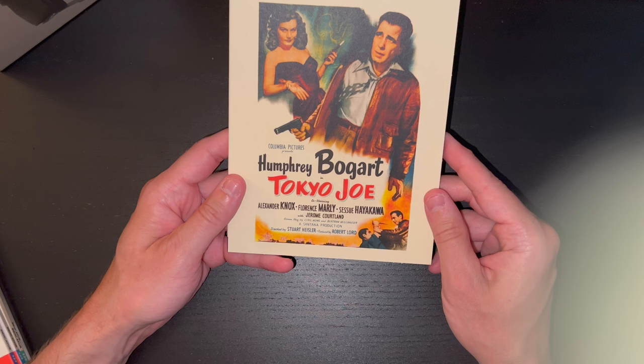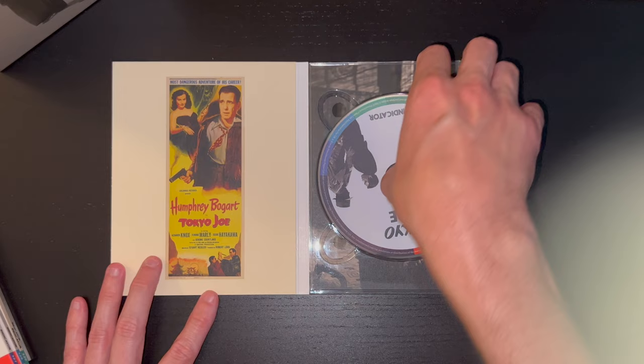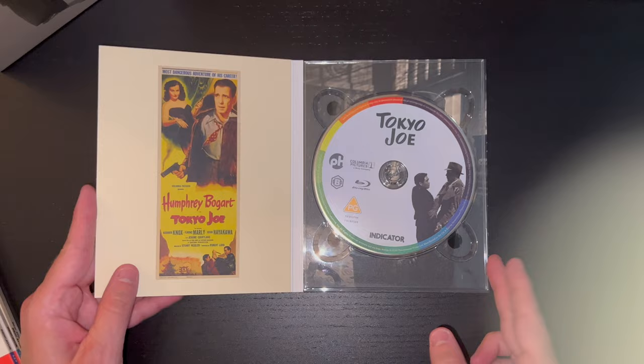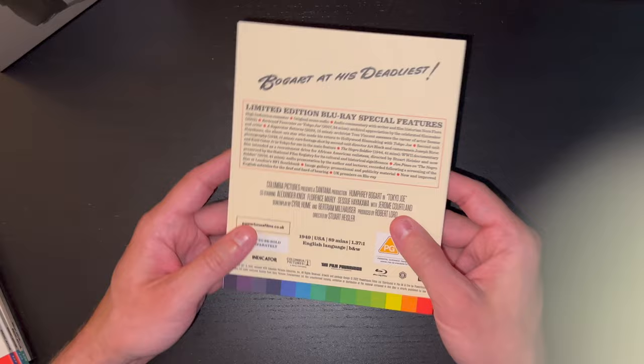Next up, Humphrey Bogart in Tokyo Joe, directed by Stuart Heisler. There's great artwork on the cover and on the inside, and the disc art as well. On the back: 'Bogart at his deadliest.' This is from 1949 with a runtime of 89 minutes and is in black and white.